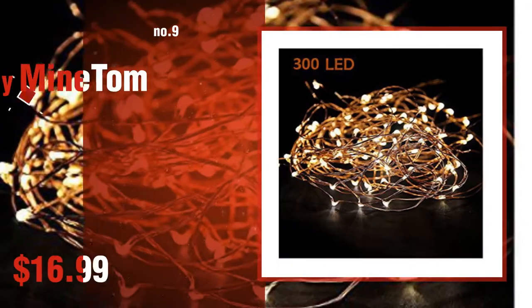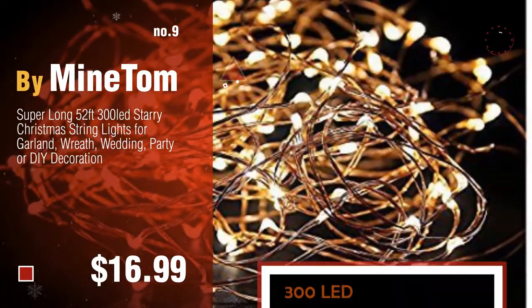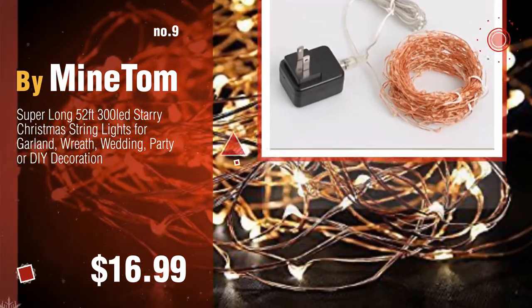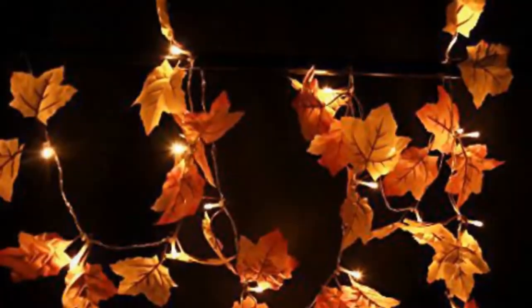Number nine by Mine Tom — discover more LED-lighted garland ideas and items to explore, click the circle in the corner. Number ten by Sili.